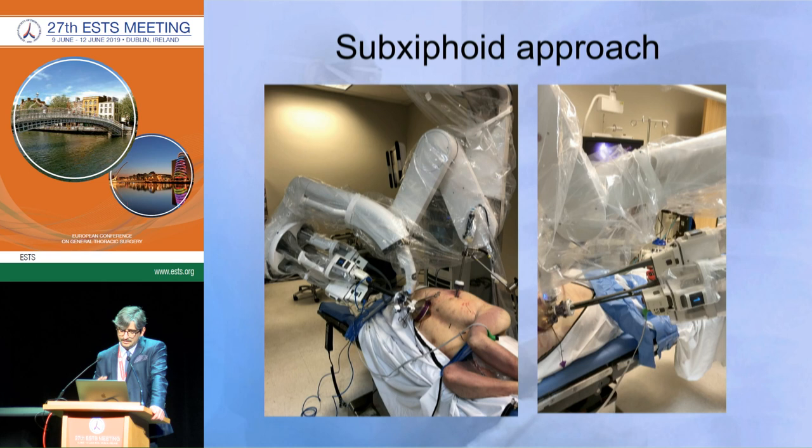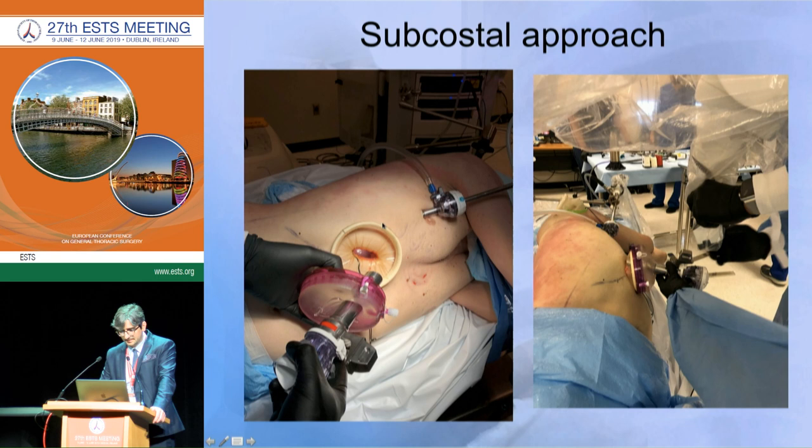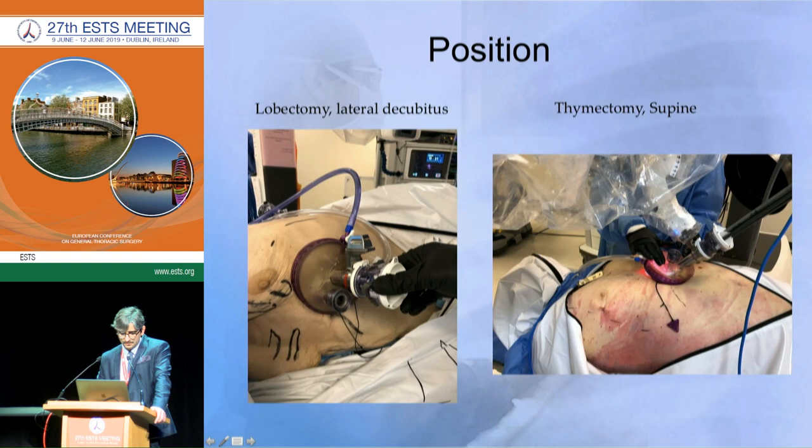We published our initial experience last year showing both subxiphoid and subcostal approaches. We believe the subcostal approach is better because there is less pain and the system works like a snake, so we can approach the thoracic cavity without compromising the heart. We use a wound protector with a gel-point system through which we introduce the 2.5-centimeter trocar, plus an additional trocar for the staplers — since the stapling system is not yet developed for this platform, it is still in progress.